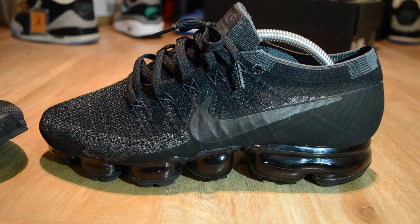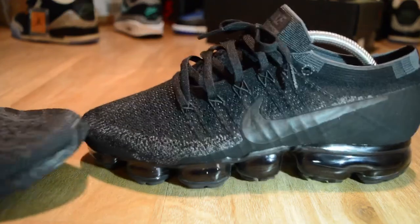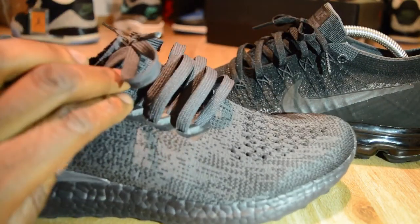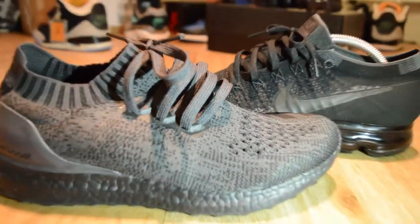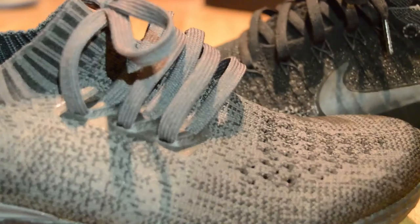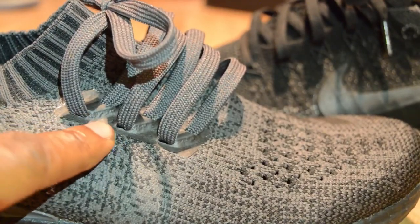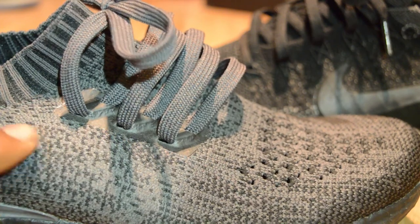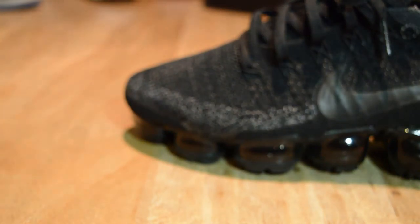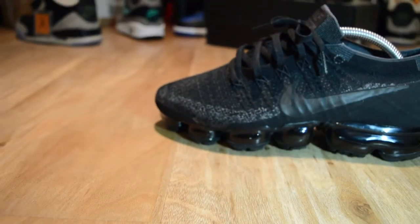Bringing back the Adidas trainer for comparison — you can see they've reinforced the lace holes with a plastic so it stops it from pulling into the fabric, the Prime Knit. Both brands have addressed durability on the uppers in their own way.